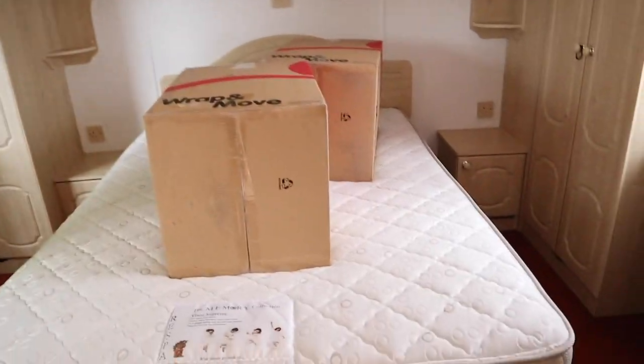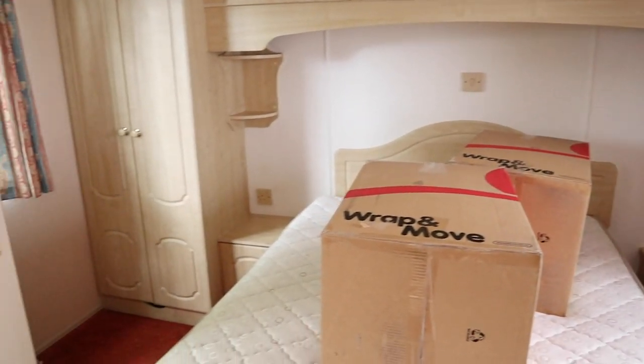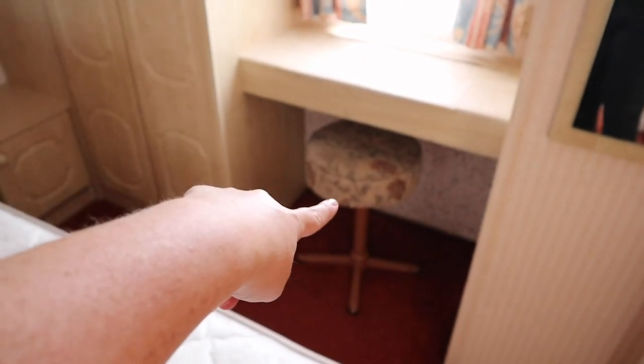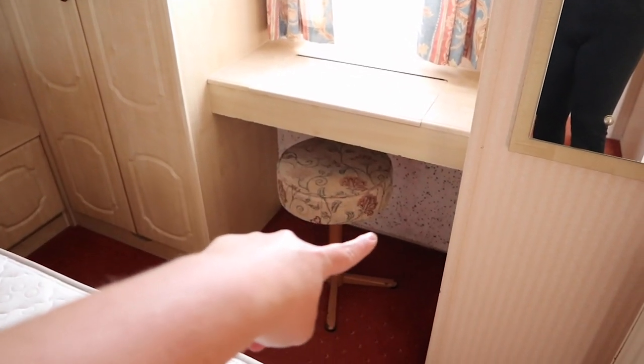The next door to the right is the master bedroom. So this is mine and Eddie's room. You've got wardrobes, over-bed storage, and a little desk-like vanity thing. I'll probably take that out and put some more doors under it because I think we'll just need the storage.